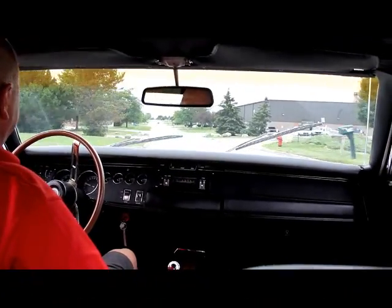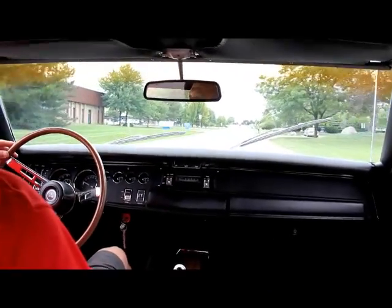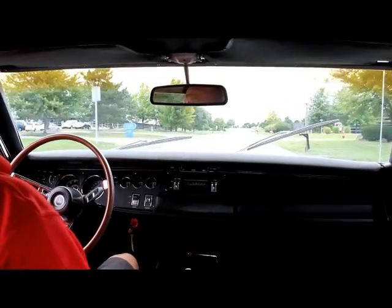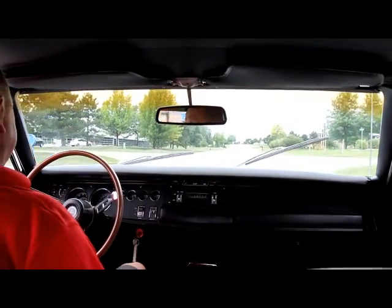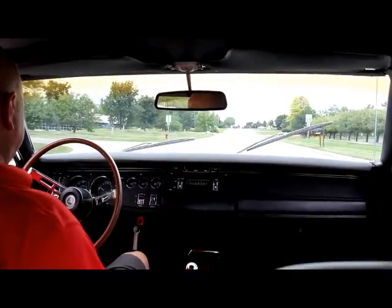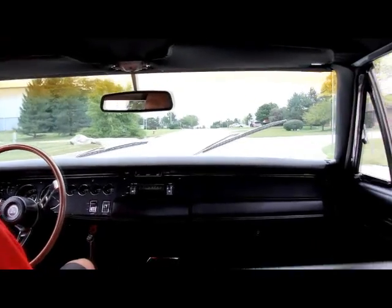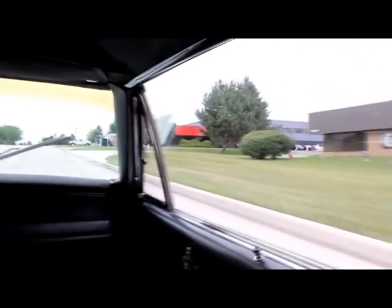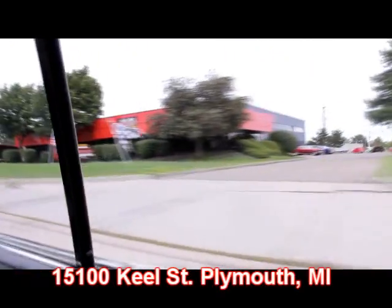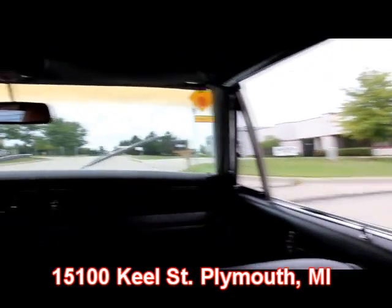This charger is going through these corners beautifully. It's got power steering, power brakes. We'll let go of the wheel here — stopping nice and straight. Accelerating nice and straight. It's a beautiful driving car. And there's no better place than the Motor City to buy a muscle car. We're right here at 15100 Keele Street in Plymouth, Michigan. Give us a call and let us put this charger in your driveway.